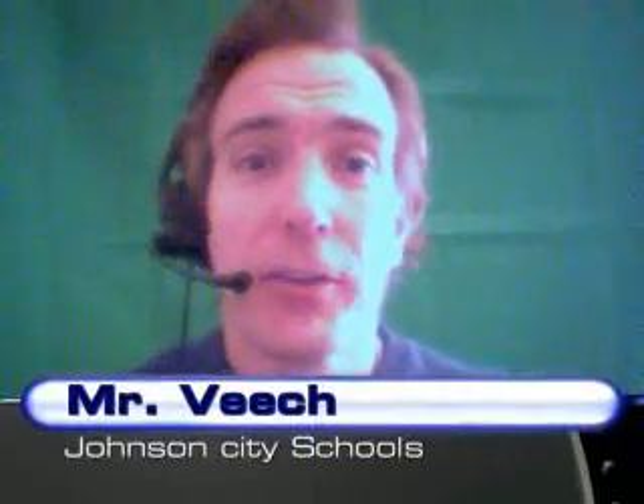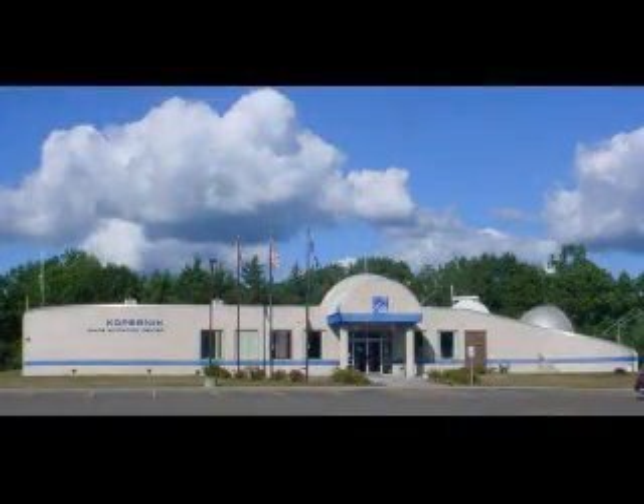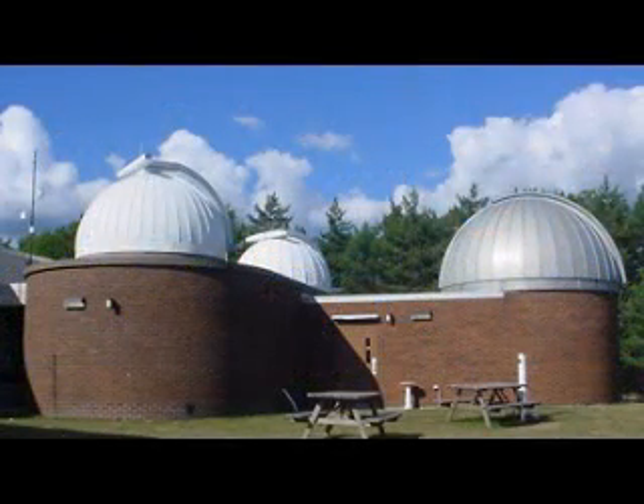Hello, my name is Mr. Veach here at Johnson City Schools, where we're joining forces with the Copernic Space Education Center to bring you exciting science information and activities. The Copernic Space Education Center in Vestal, New York functions as a regional center for earth science, astronomy, and physical science studies.